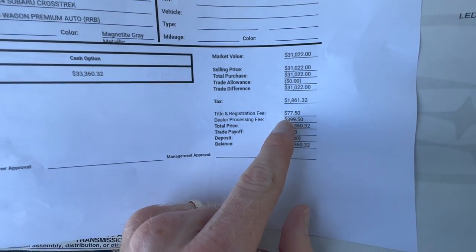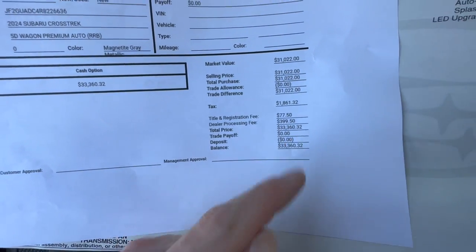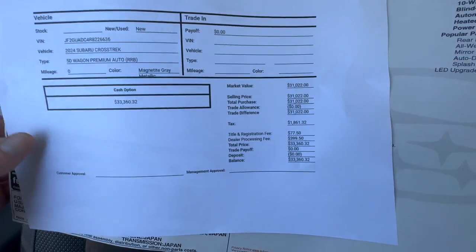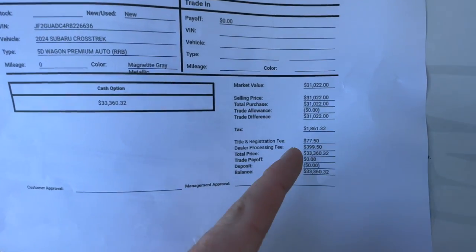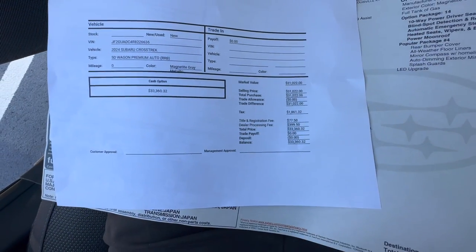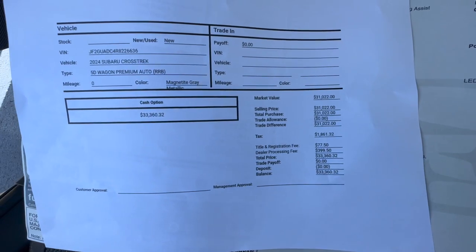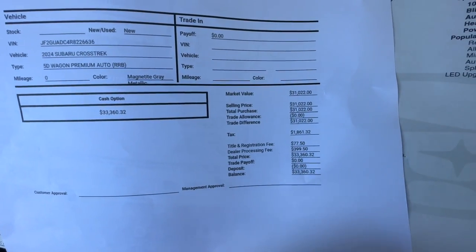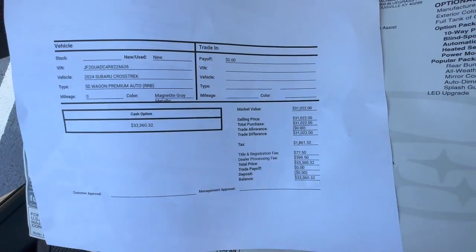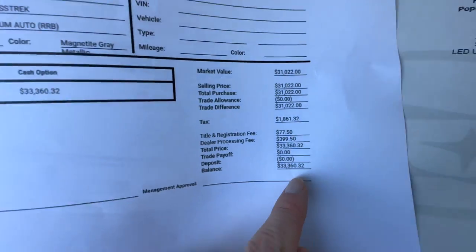Other than that, you should only see two other numbers: your title and registration fee, which depends on which state you're registering in, and a dealer processing fee. Every dealership charges a dealer processing fee to handle all your title work. That's a pretty normal fee — anywhere from $300 to $500 — but some dealerships charge well above this. Certain states have maximum amounts a dealership can charge, while others are completely unregulated. So you should only see those four numbers on your worksheet: sale price, sales tax, title and registration, and dealer fee — bringing the total to $33,360.32 for this Crosstrek Premium.